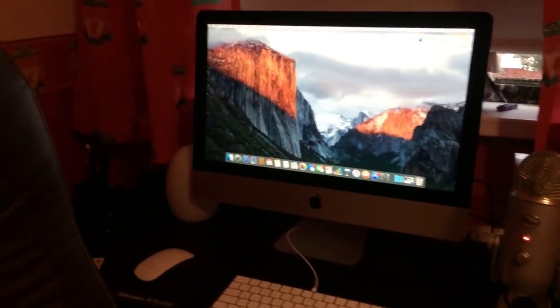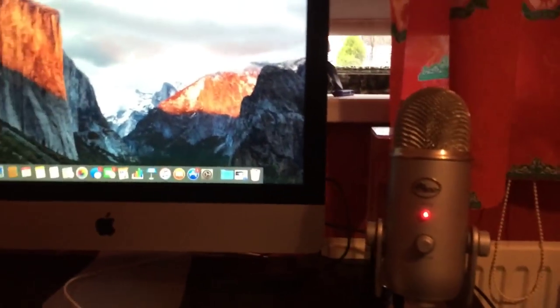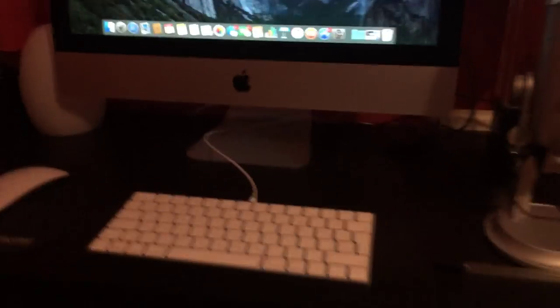Okay, here we go — three, two, one! Yes guys! It is an Apple Mac — a MacBook! As you can see, it's a MacBook. I'm really, really happy — I didn't know I was going to get it.